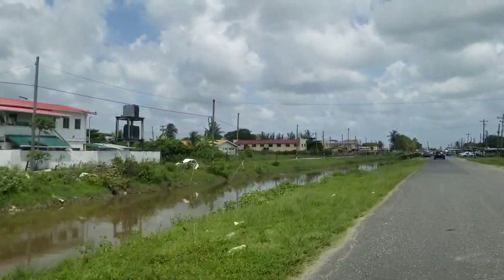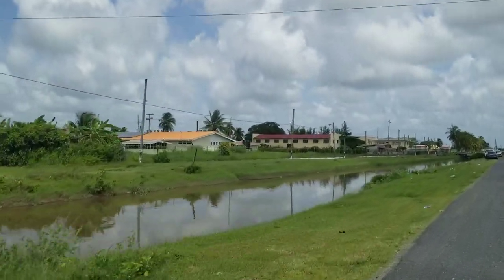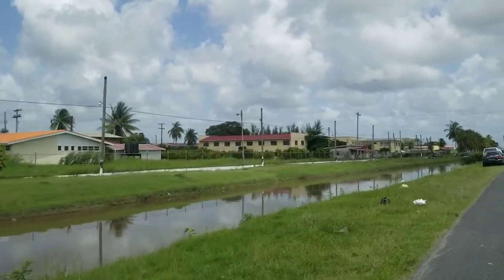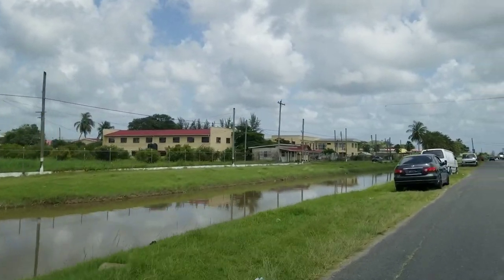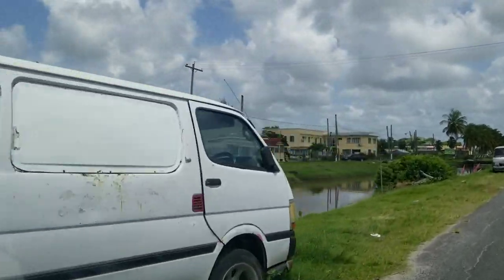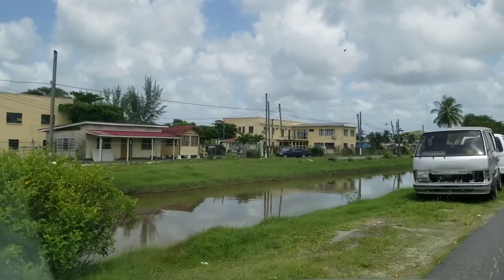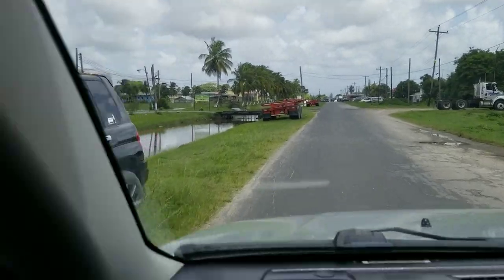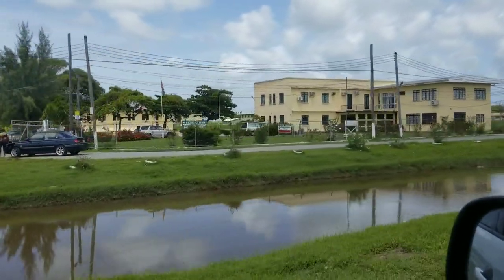This cream-coloured building you see here is NARI — the research center. This is a government place where they do research on plants, grafting, budding, and so on. There's also a school here — an agriculture school. So there's NARI — the school of agriculture.